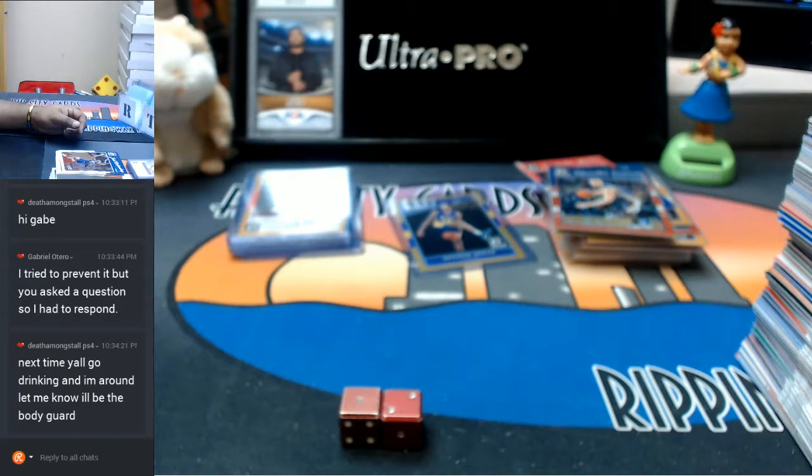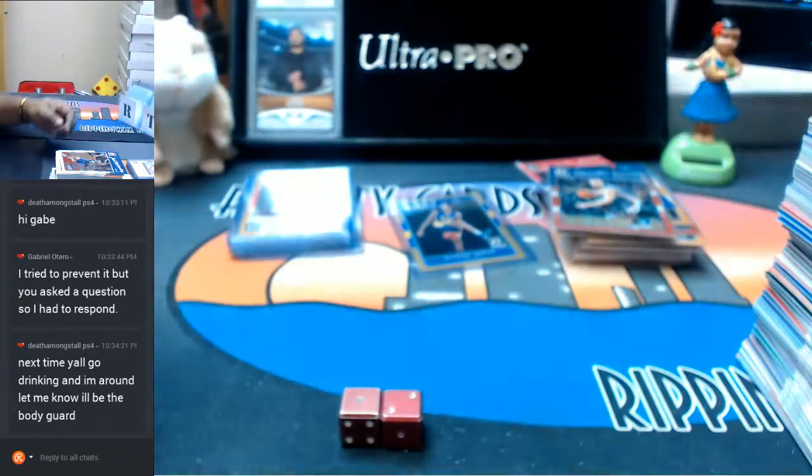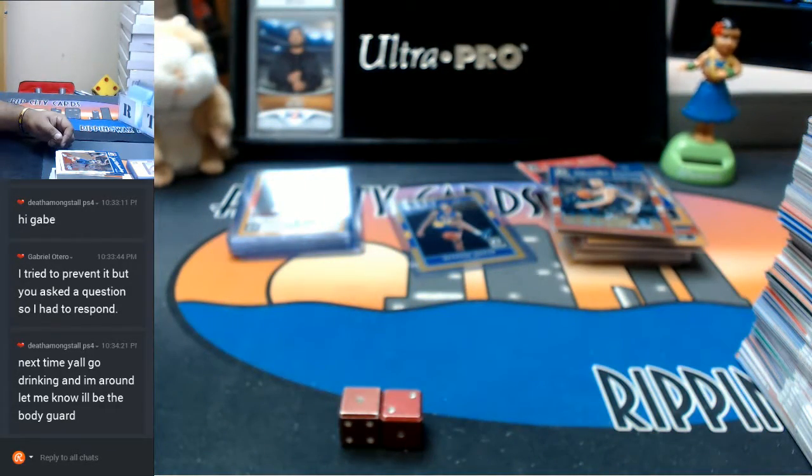So I get my list together. First things first, I need to get the teams, so I'm just going to straight up do the basketball teams — copy and paste this thing, and I will show it on the screen.